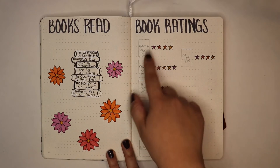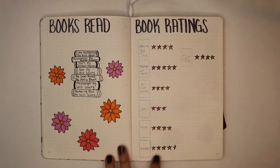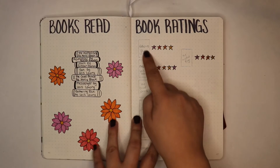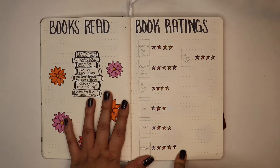On the right is my book ratings. As I mentioned in my previous bullet journal videos, my printer currently doesn't have ink. I am getting some this month finally, so I will be able to print out the covers of the books that I read. As you can see, I do give them star ratings.